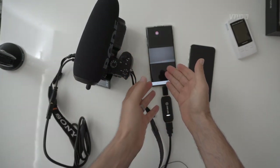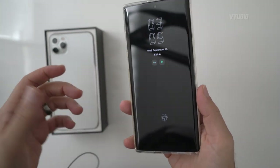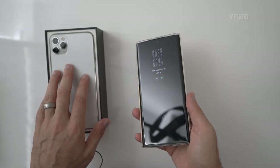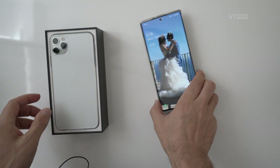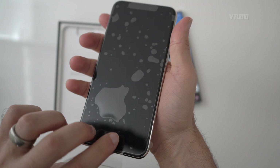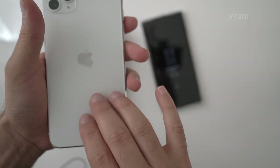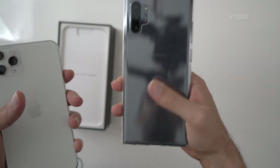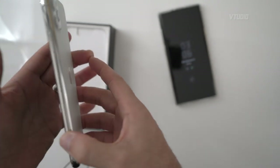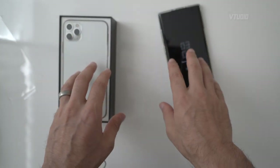Another thing to consider is value. I got the Note 10 Plus for 1,000 Australian dollars cheaper than the iPhone 11 Pro Max, and it came with a free case and a pre-installed screen protector. The Pro Max gives you just the basics and you need to pay extra for a case and screen protector — which you probably should because it's very fragile. The back of the Pro Max looks nicer design-wise, but the Note 10 Plus is a fingerprint magnet without a case.